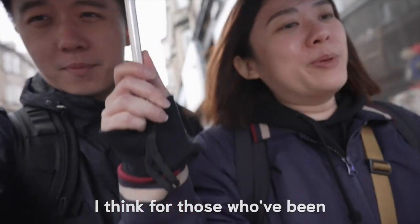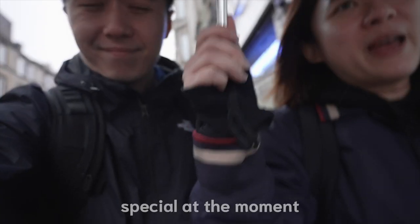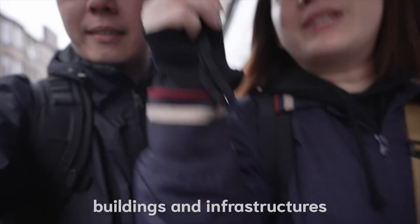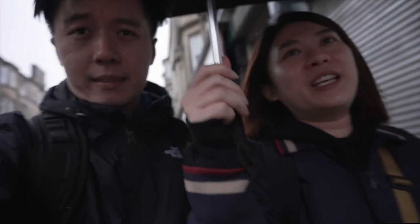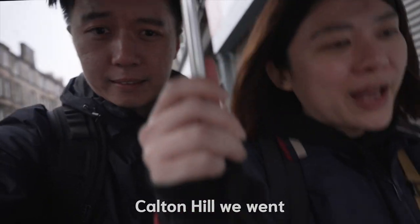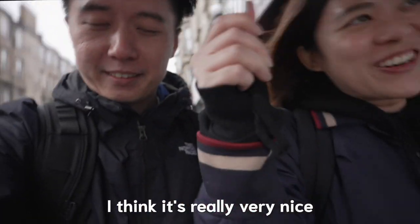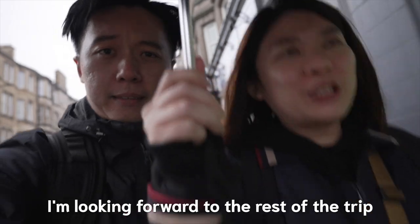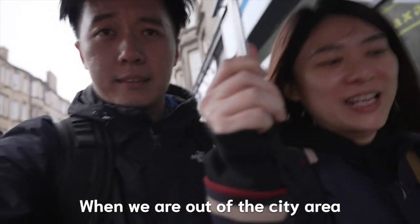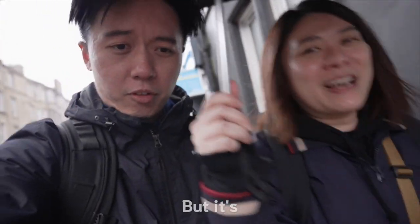I think for those who've been to Europe, nothing really that special at the moment in terms of the buildings and infrastructure in the city. But Carlton Hill and Edinburgh Castle — I think it's really very nice. I'm looking forward to the rest of the trip when we are out of the city area and able to see more of nature.